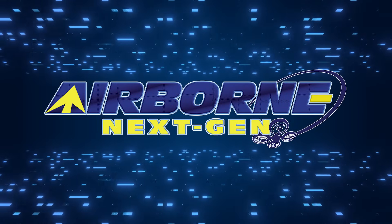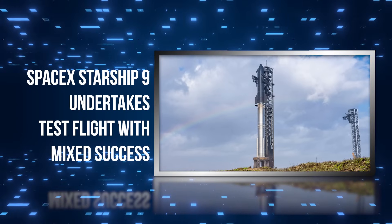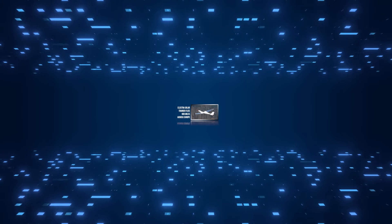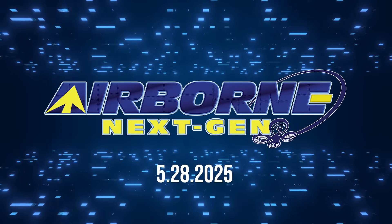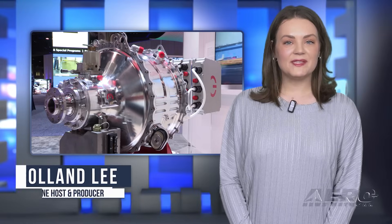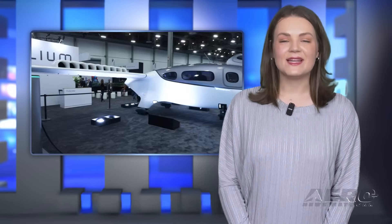Coming up on today's episode of Airborne Next Gen: SpaceX Starship 9 undertakes test flight with mixed success; Electra blown wing generates 7 times greater lift coefficient; and Electra Solar Trainer flies 900 miles across Europe. I'm your host Holland Lee. Welcome to the Aero News Network's Airborne Next Gen program, a weekly news program covering the next generation of flight — from electric power to vertical lift, uncrewed vehicles, and everything in between. Let's get into today's stories.